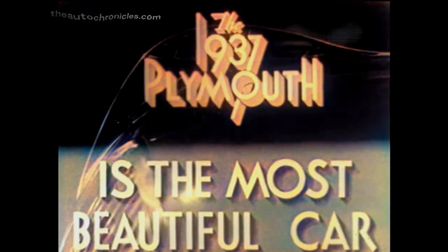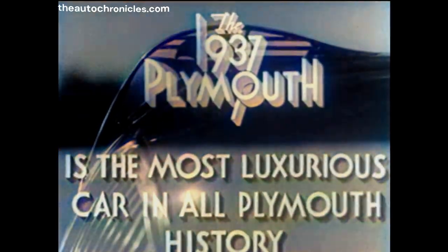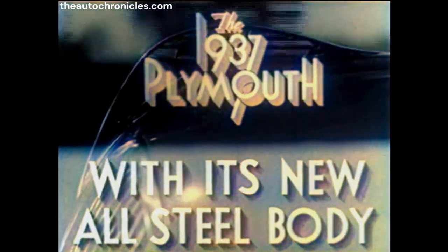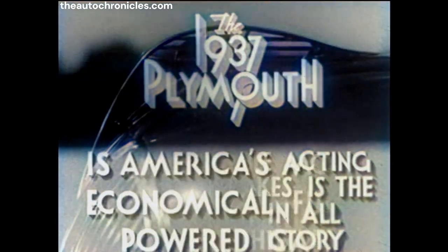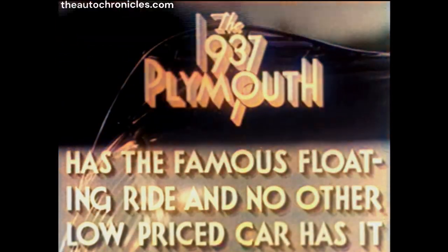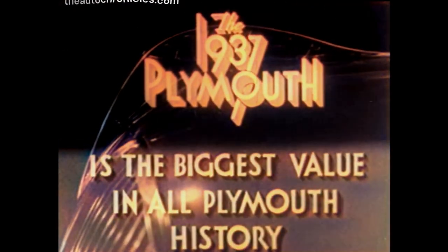The 1937 Plymouth is the most beautiful car. The 1937 Plymouth is the biggest car. The 1937 Plymouth is the most luxurious car in all Plymouth history. The 1937 Plymouth with its new all-steel body and with its double-acting hydraulic brakes is the safest car in all Plymouth history. The 1937 Plymouth is America's most economical full-powered car. The 1937 Plymouth has the famous floating ride and no other low-priced car has it. The 1937 Plymouth is the biggest value in all Plymouth history. Get behind the wheel of that automobile. Go sailing along in the new Plymouth. Discover for yourself why the motorists of America agree that Plymouth builds great cars.